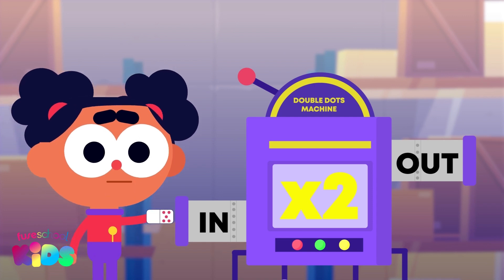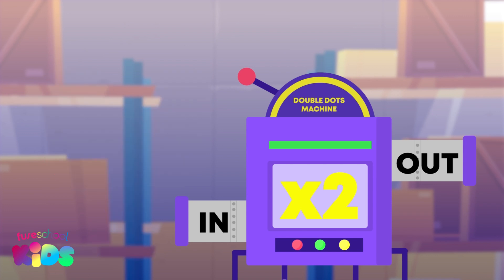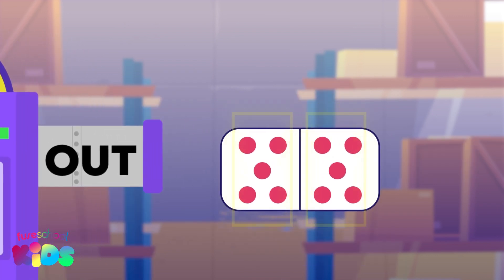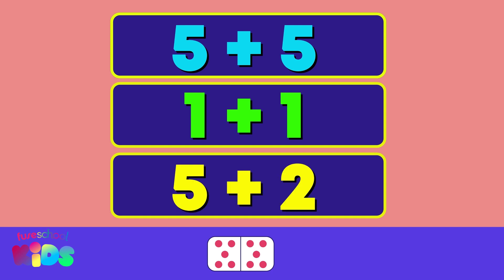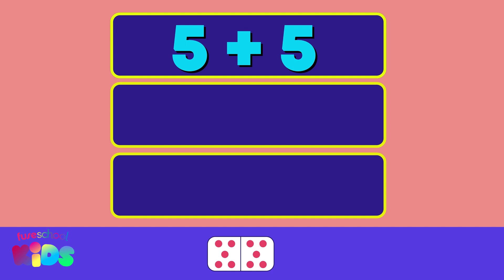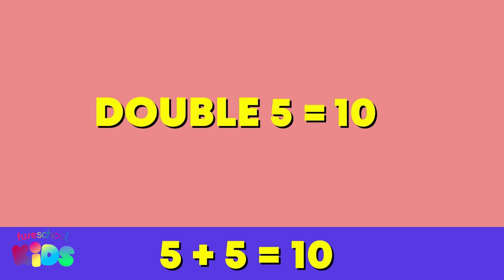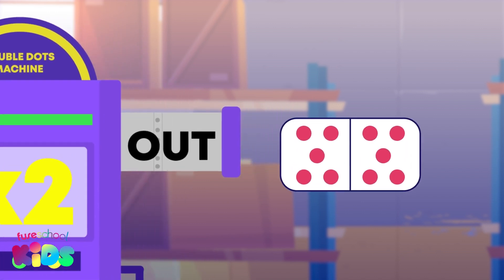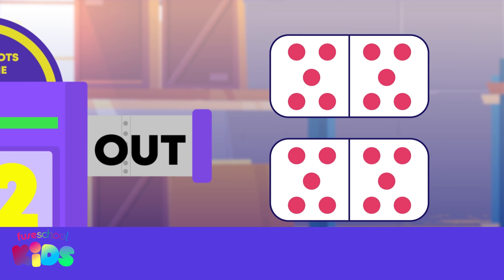Do you want to see what will happen if we put a domino inside the Double Dots machine? This domino has two groups of five dots. Which sum matches the domino? Five plus five, one plus one, or five plus two? Five plus five. That's correct! Can you tell me the answer to five plus five? Double five is ten. Great job! The Double Dots machine doubled the domino. We now have two groups of ten dots.